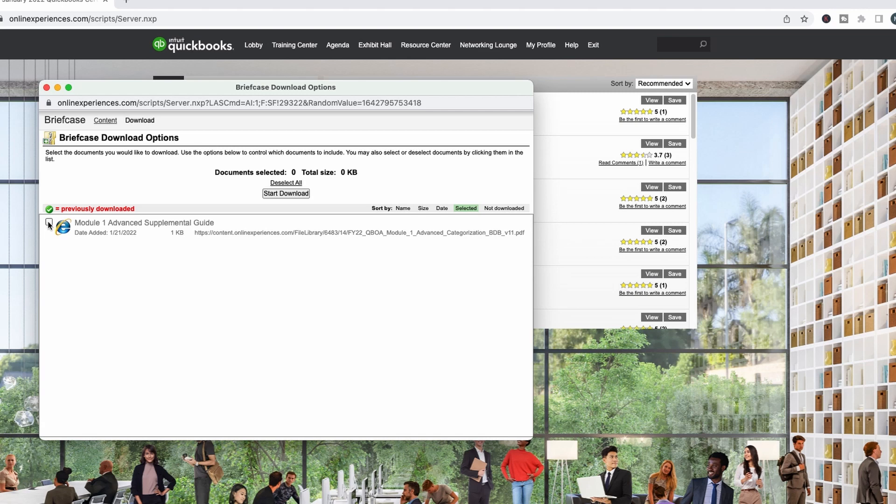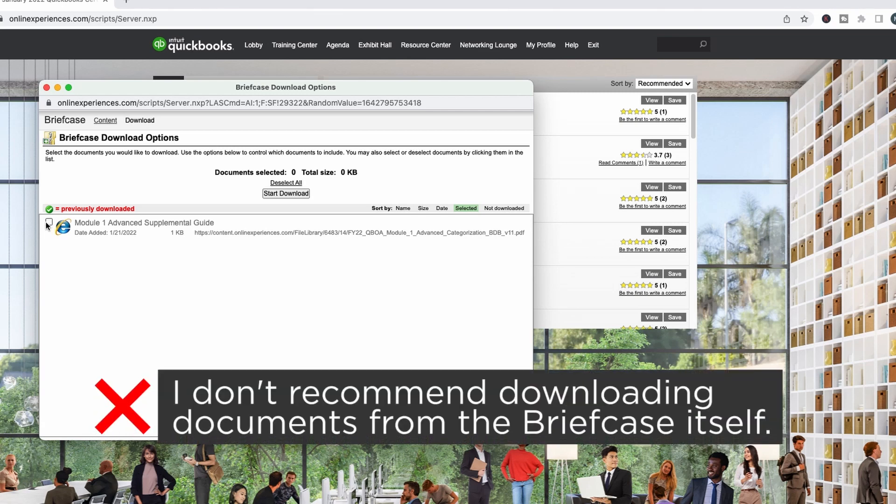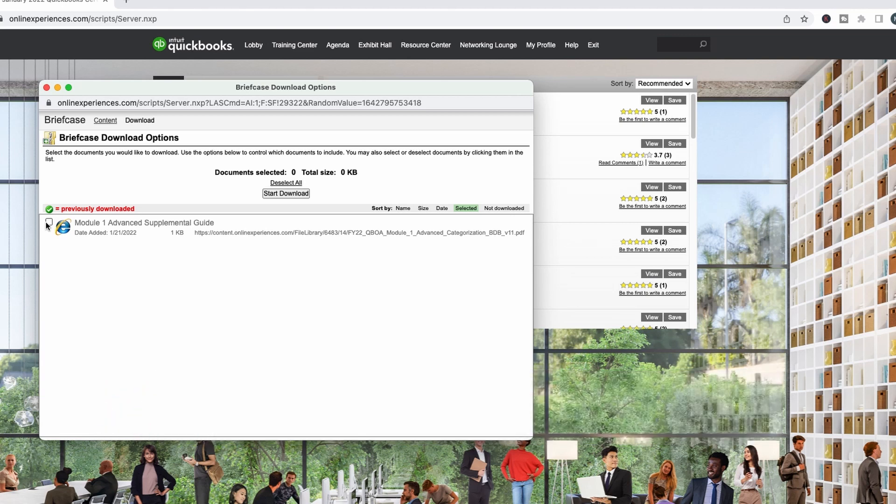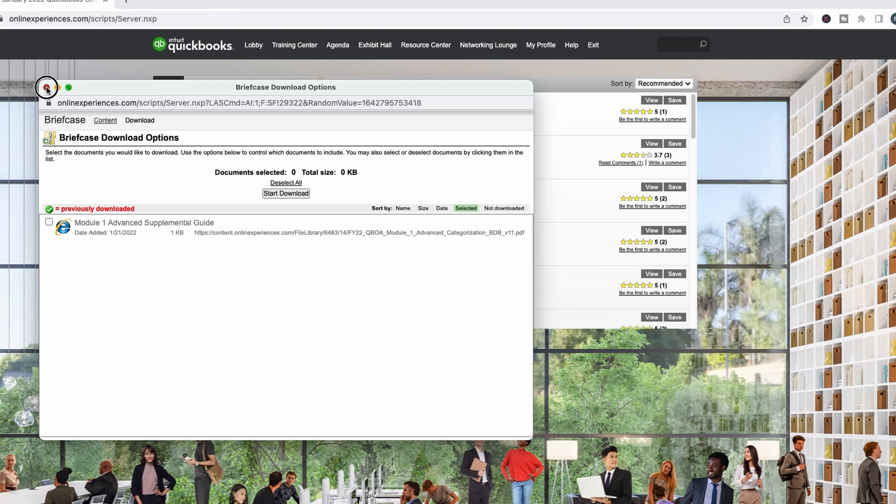My experience with the briefcase download is that it doesn't work very well. It puts everything in a zip file, and then it unzips but doesn't actually unzip the files — it just gives me web links. It's very confusing; maybe it's because I'm on a Mac and it behaves differently. The best thing to do is to add them first to your briefcase and then download from there, or you can just do it right from here.